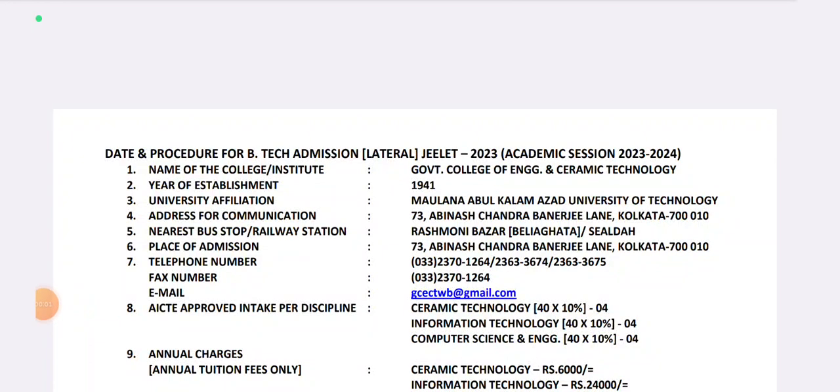Good afternoon, welcome to this video of GILET 2013. This is the GILET 2013 counseling process, and you can see the Later Lateral Admission in 2013.